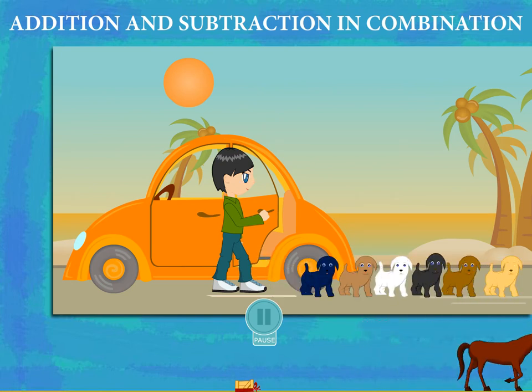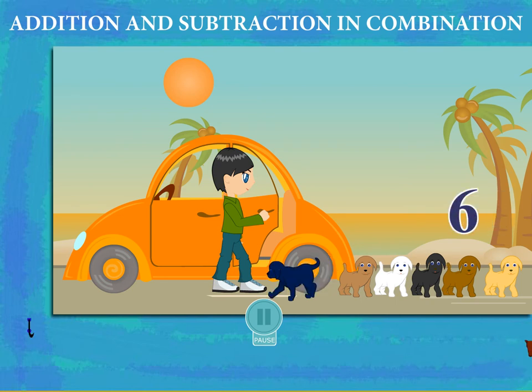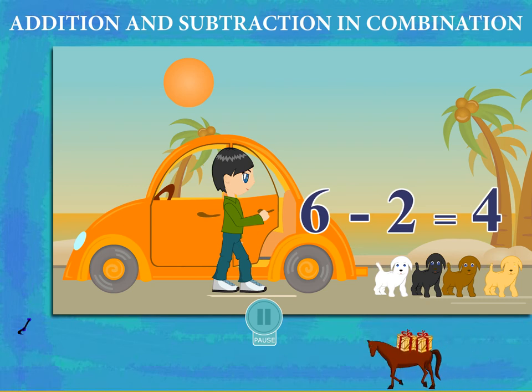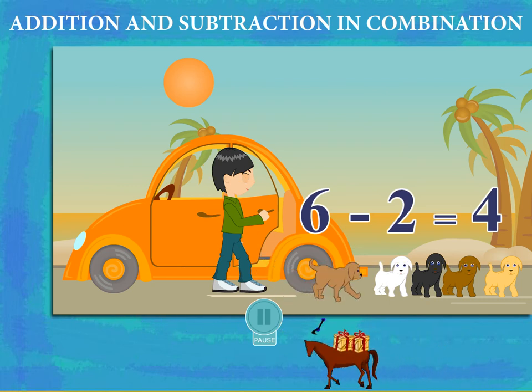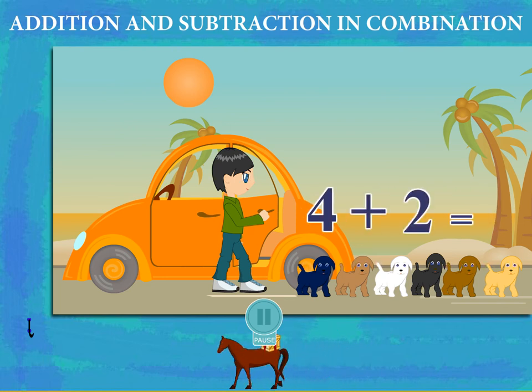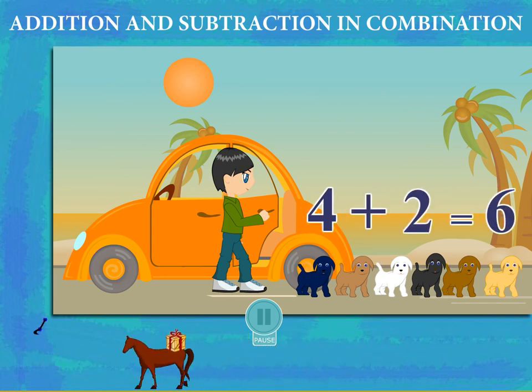Two puppies go in, so 6 minus 2 is equal to 4. Four puppies left outside. The two puppies come out again. So, 4 plus 2 is equal to 6 puppies again.